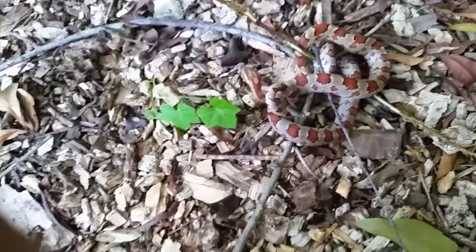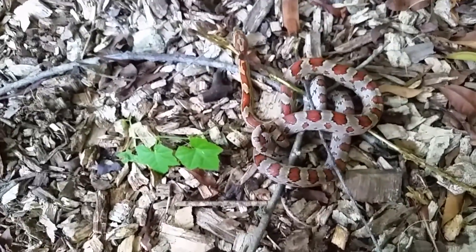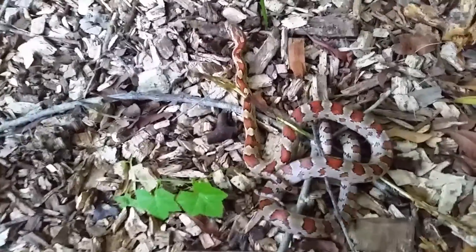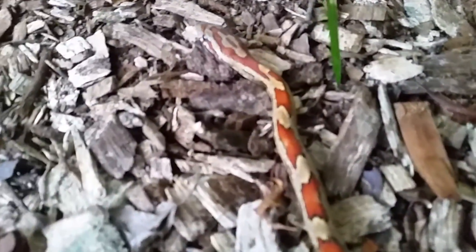They eat mice and rodents. We're gonna let him go right here in the firewood pile — see how he likes it here. Red rat snakes are commonly sold in pet stores. They are great first-time pets because of the ease of care.